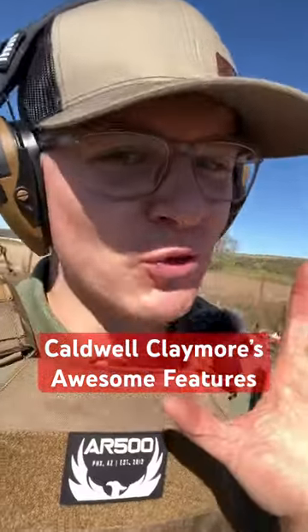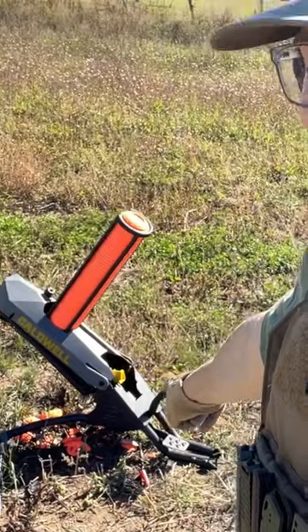Sometimes you just have that expensive thing that you really want to buy and you're pretty sure you're really gonna like it, but you're also not sure because it's really expensive. And then eventually you end up buying the thing and wonder why on earth you didn't buy it sooner. Maybe you've experienced that or not, but this is exactly what that is for me.